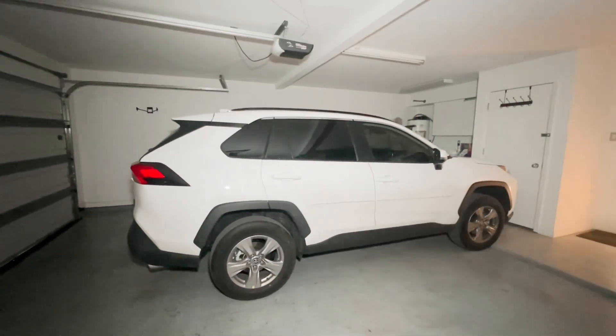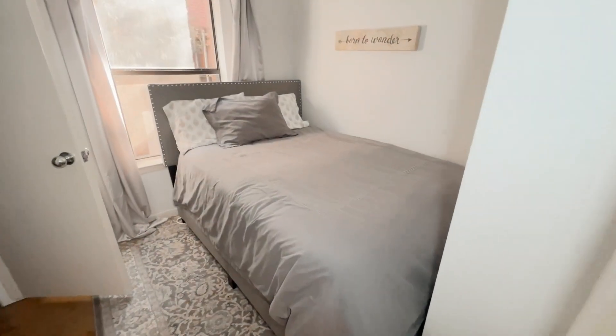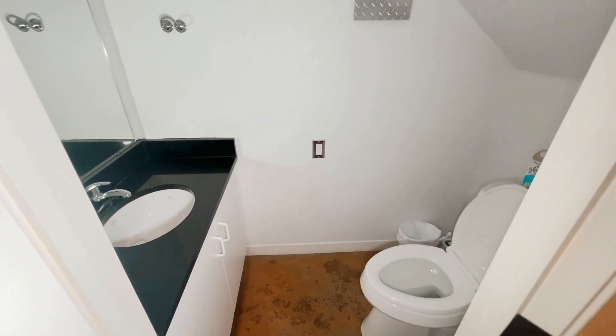There's a nice two-car garage with plenty of space, plus a washer dryer in the garage. On the first floor there's a queen bed with a closet for some extra storage, plus there's a half bath downstairs as well.